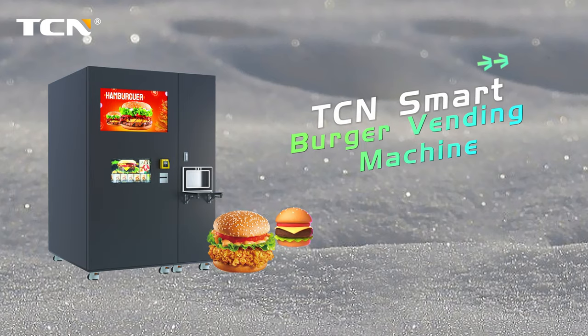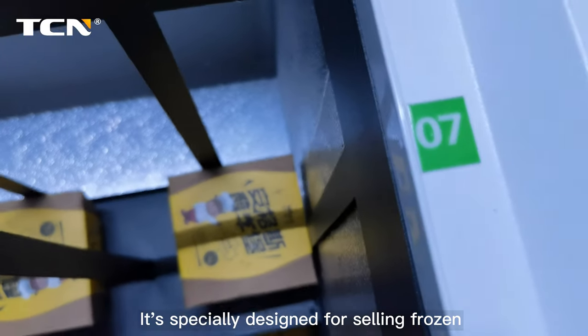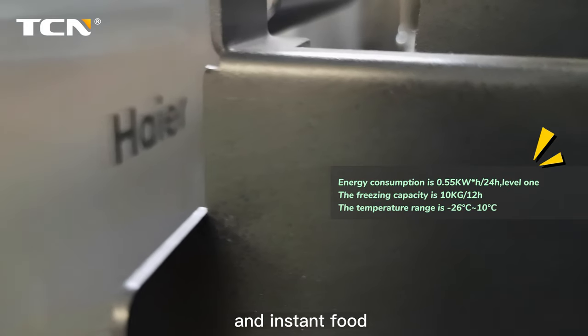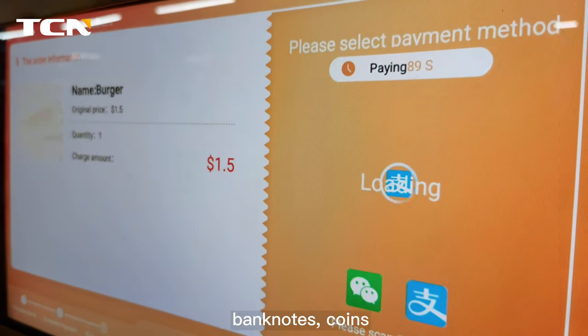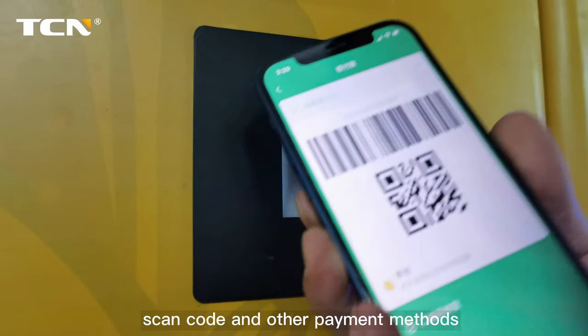TCN's Smart Burger Vending Machine is specially designed for selling frozen and instant food. Touch screen purchase, optional payment methods: banknotes, coins, scan code and other payment methods.